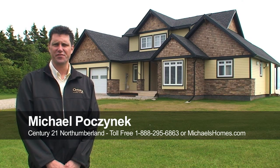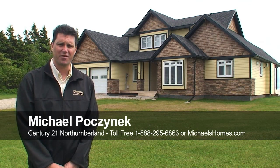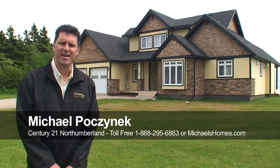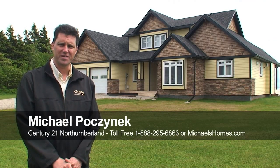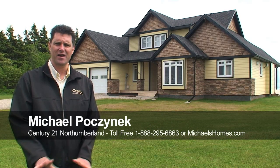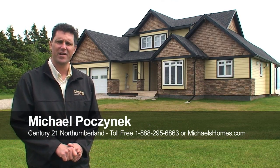Hi there, I'm Michael Posnick from Century 21 Northumberland Real Estate and today we're located at 708 Strang Road, right at the bottom of Sunbury Cove Estates. Today we're looking at an absolutely fully furnished home that's about one year old, located on an extra large partially treed lot right on the water, with a view of the Confederation Bridge right out your back window and on your deck.